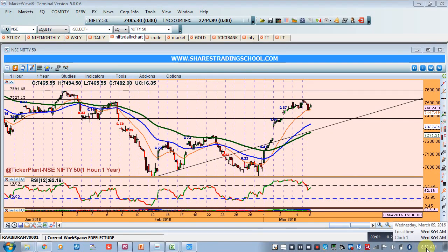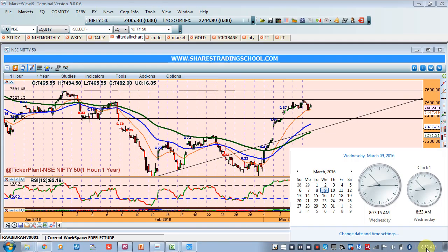Good morning friends, welcome to Shes Trading School's Nifty analysis presentation. Today, 9th March 2016, we have plotted a Nifty hourly chart. Yesterday we said that 7,506 would act as a resistance. Nifty initially tested that resistance, tried to breach that level, and achieved 7,527 as the intraday high.